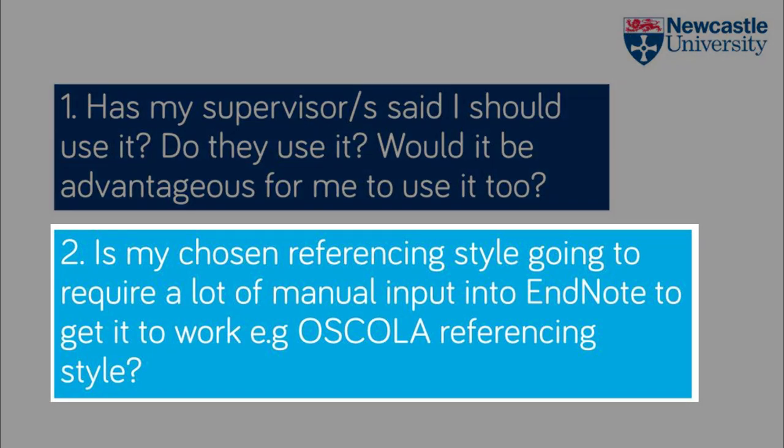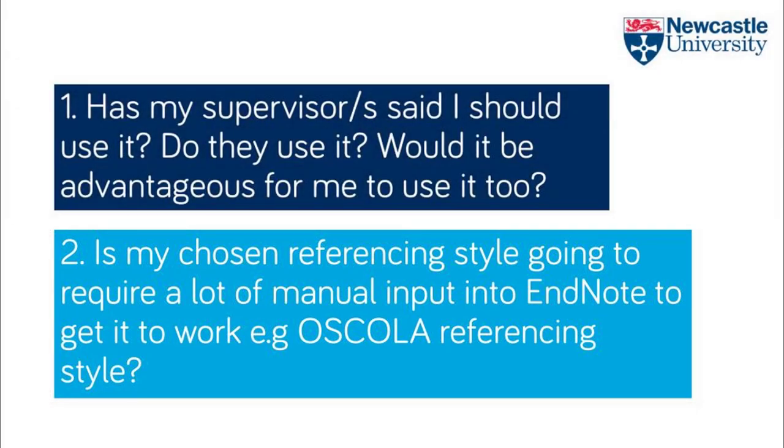Secondly, is your chosen referencing style going to require a lot of manual input into EndNote to get it to work? If you're a law student using a OSCOLA referencing style, for example, you'll need to do some serious editing to get EndNote to work properly. That doesn't mean that you shouldn't use it and it won't be useful, but you need to weigh up the advantages and disadvantages.